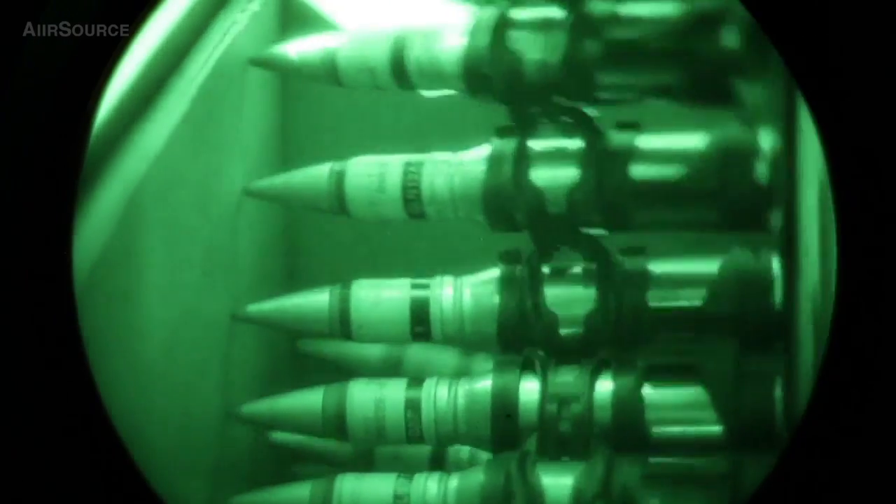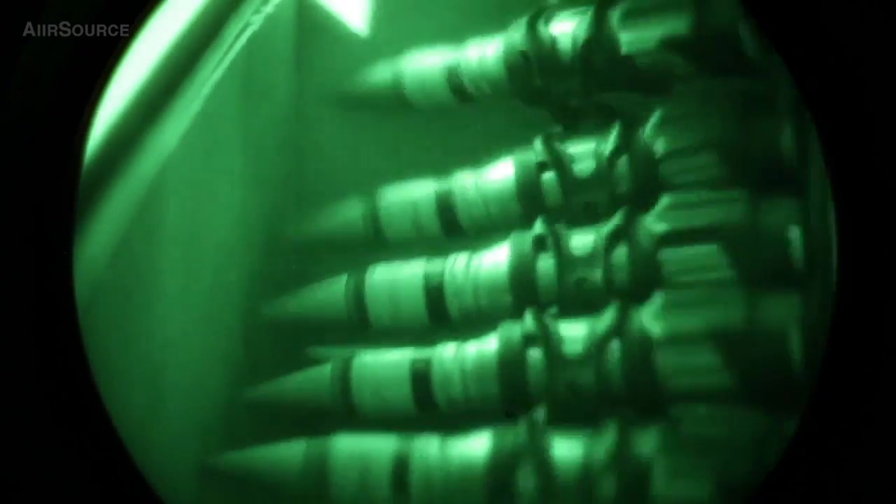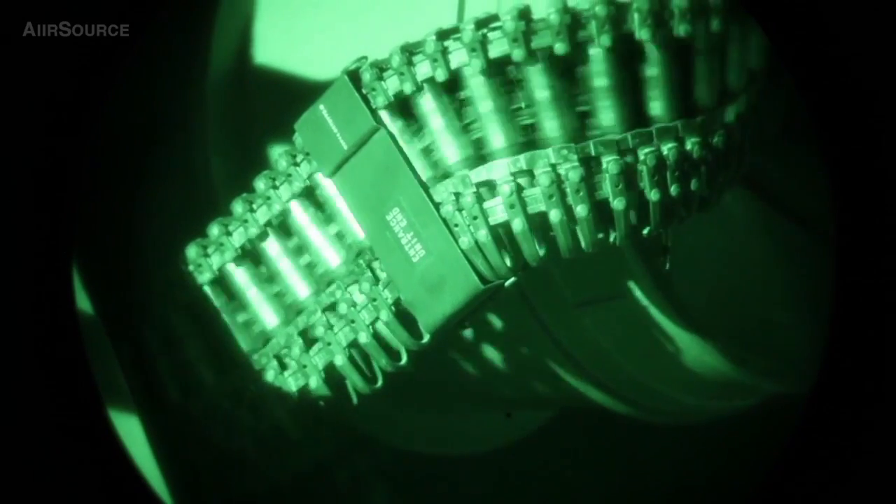It's called a pack fire. It's a calibration routine that we do periodically to make sure that the gun is firing correctly in accordance to where the camera is seeing and where the track radar is seeing, to make sure that we can find the appropriate target.